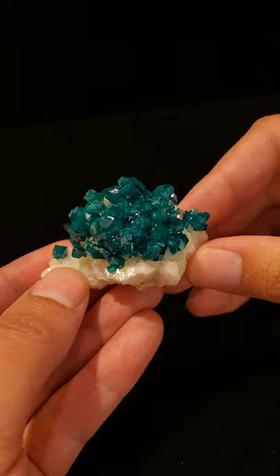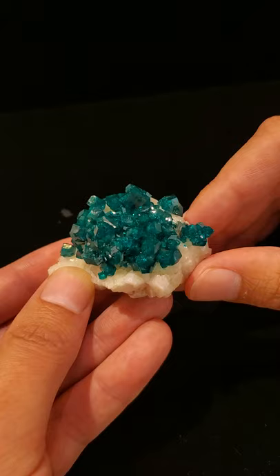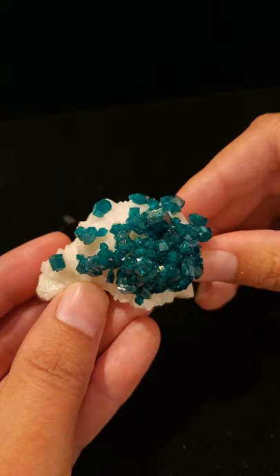Dioptase was first used as eyes in a pre-pottery lined plaster statue back in 7200 BC, found in modern-day Jordan. In the 18th century in Kazakhstan, miners believed they found a pocket of emeralds. However, they sent it to Moscow to get tested and quickly found out it was a 5 on the Mohs scale, not an 8, so it was not an emerald.